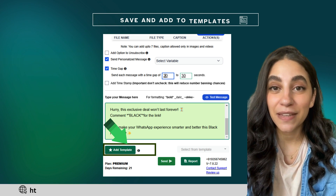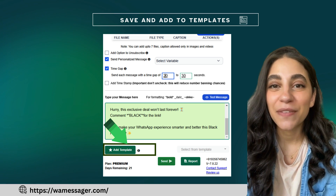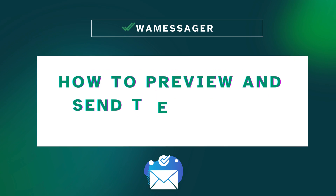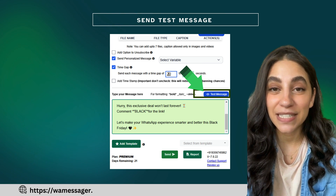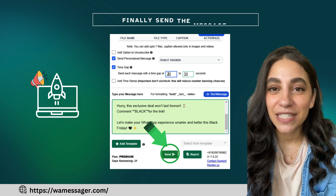You can also save frequently used messages with the Add Template feature, making future campaigns quicker and more efficient. Before launching, preview your campaign with the Test Message option to ensure everything looks perfect. Then one-click Send to start your campaign.